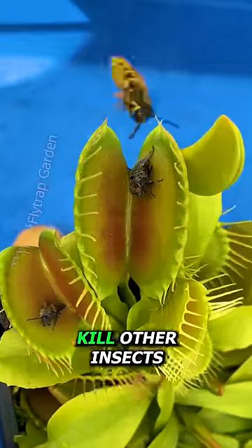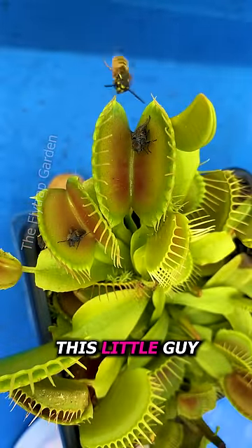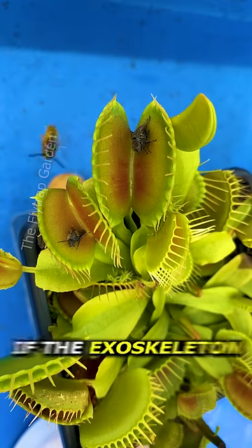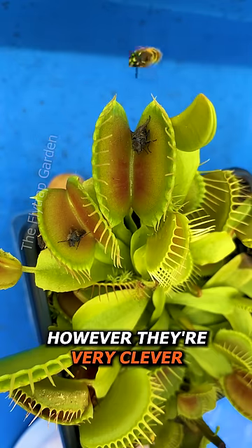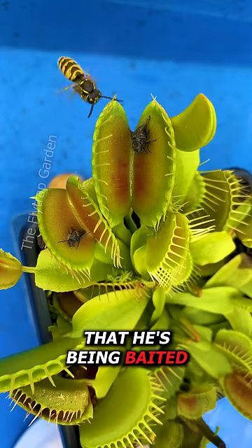They hunt and kill other insects, and as you can see, this little guy is looking for his next meal. He's actually testing to see if the exoskeleton will react to him. However, they're very clever, and he will soon find out that he's being baited.